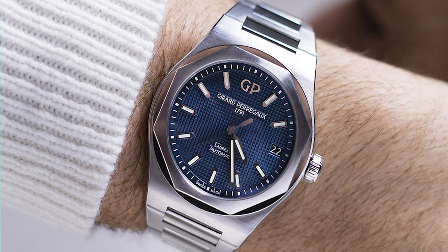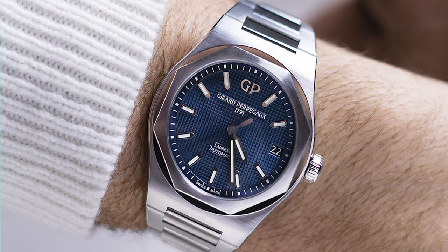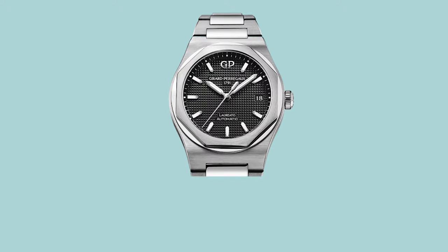Today they have a current version of the watch launched in 2016 going into 2017, which is the modern rendition of that Laureato. That is what we see here in a 42 millimeter version. There's also a 38 millimeter version which I personally owned in the past and loved, but we're viewing the 42 millimeter version here.